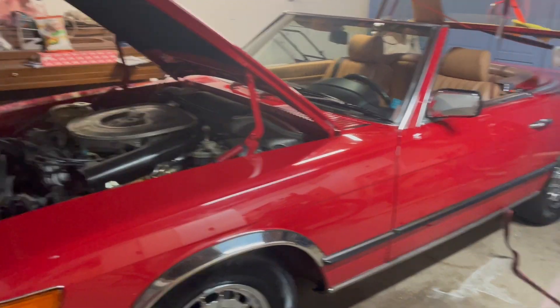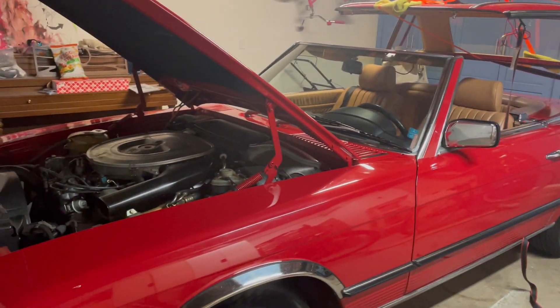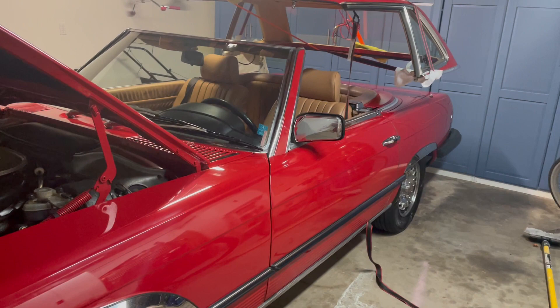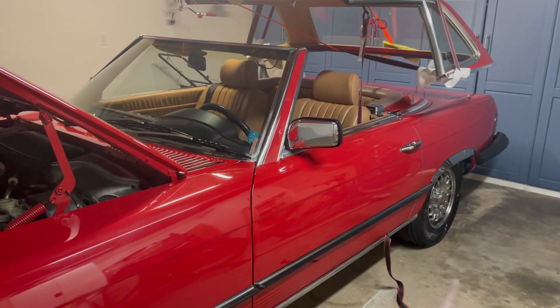Hi, everybody. This is my new — well, new to me — 1984 380 SL with 88,000 miles. I just picked this up. I'm in Los Angeles. Just picked this up for $10,500.